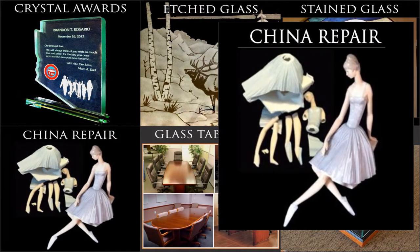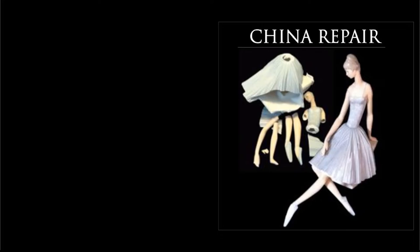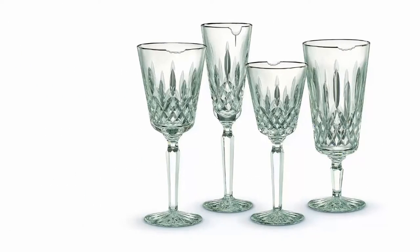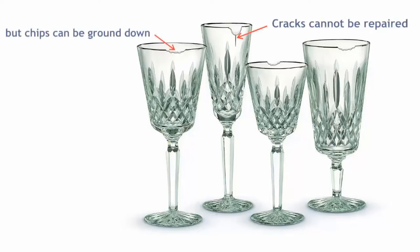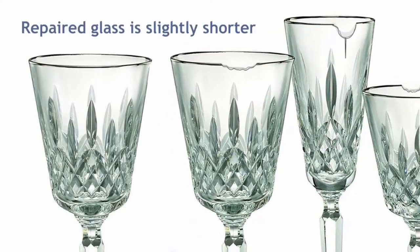Over 30 years of experience has made us experts in the restoration of antiques and collectibles, including Hummel and Lladró figurines, Swarovski crystal, and stemware like these Waterford crystal Lismore pattern wine glasses, which currently retail for almost $100 and can be made as good as new by the experts at Artistry and Glass.